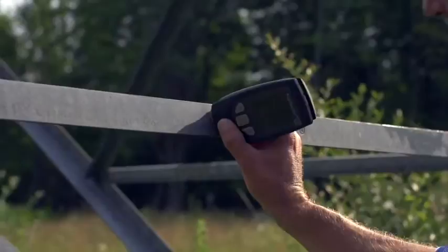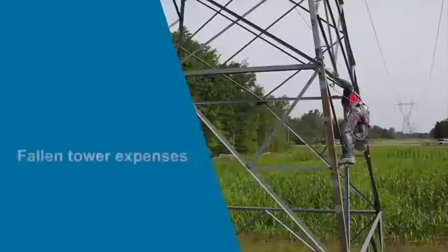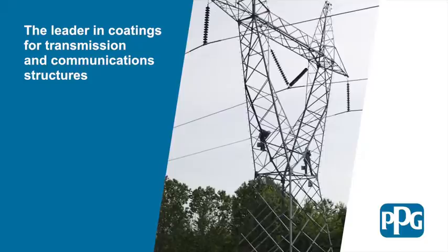Corrosion develops at an exponential rate. When a transmission tower's paint maintenance program is neglected, replacement is the only option. And replacement is a far more costly solution, with fallen power transmission tower expenses costing the utility company ten times as much as investing in a paint maintenance program.